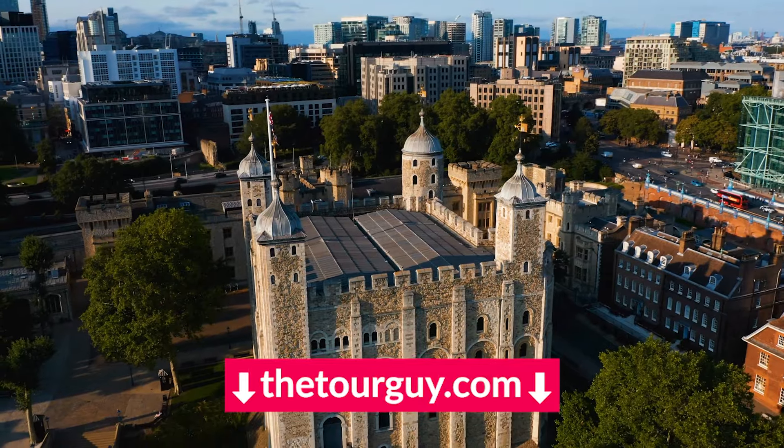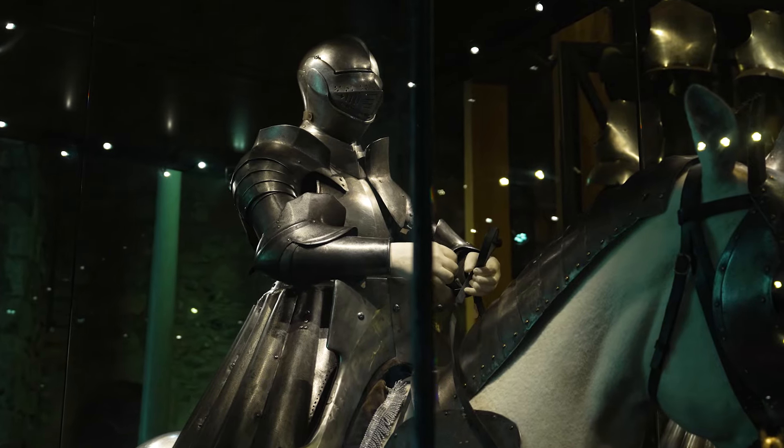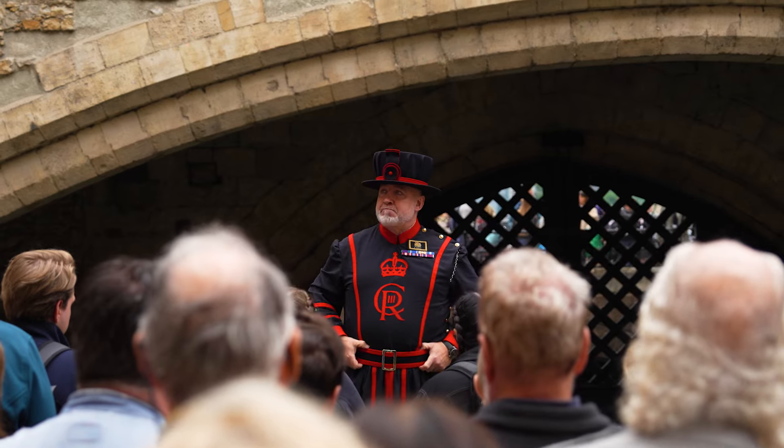To find out more, check out our blog or the Historic Royal Palaces website. If you want to make things easy, jump on one of our tours. The Tower of London is included in our London in a Day tour, and check out the exclusive tours with the Beefeaters.